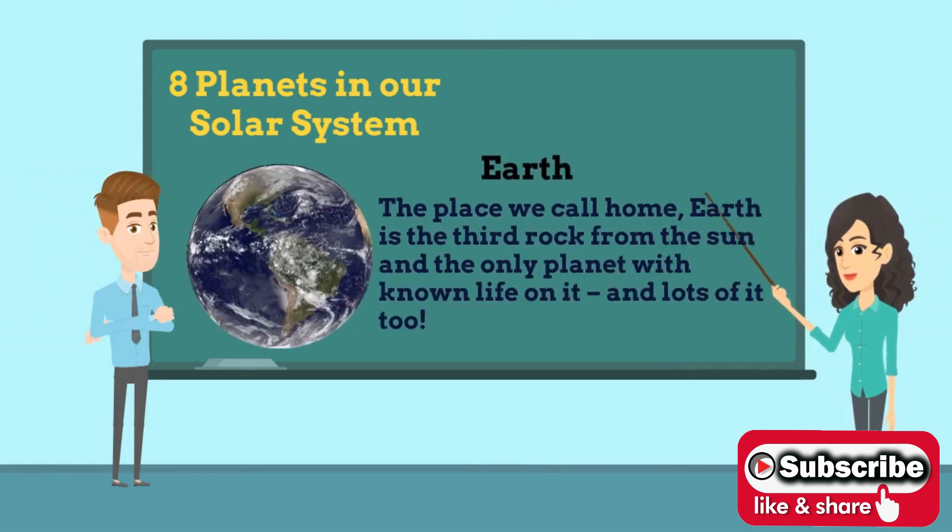Third is Earth. Earth is the third planet from the Sun and the fifth largest planet in the solar system with the highest density. It is currently the only known location where life is present.